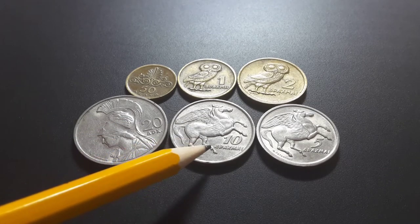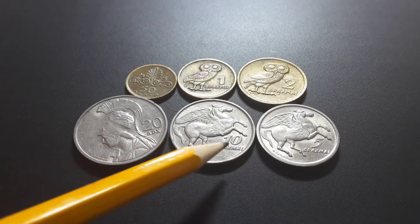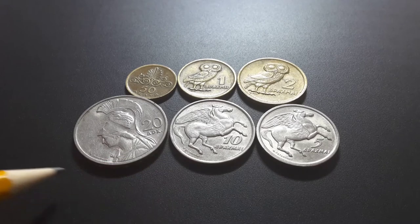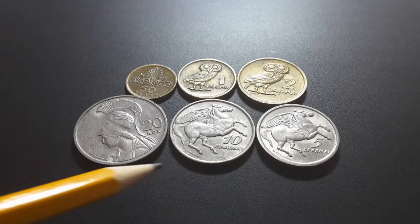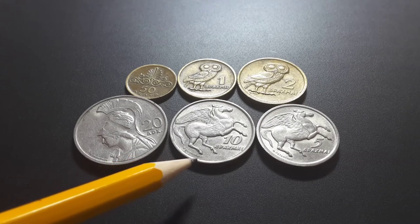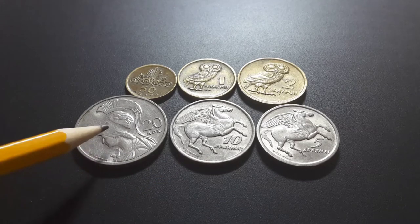It's a very good coin — the horse Pegasus and the denomination just go well together. It also has the name of the engraver and designer here.